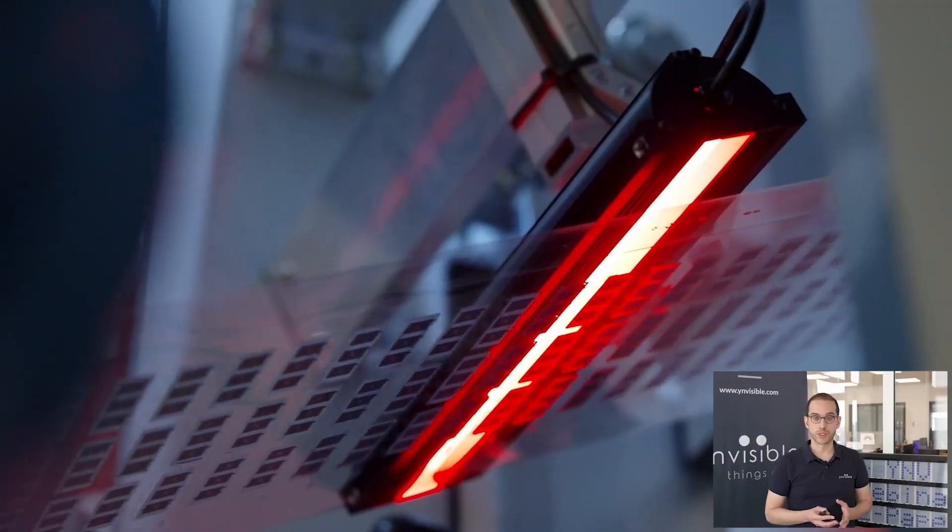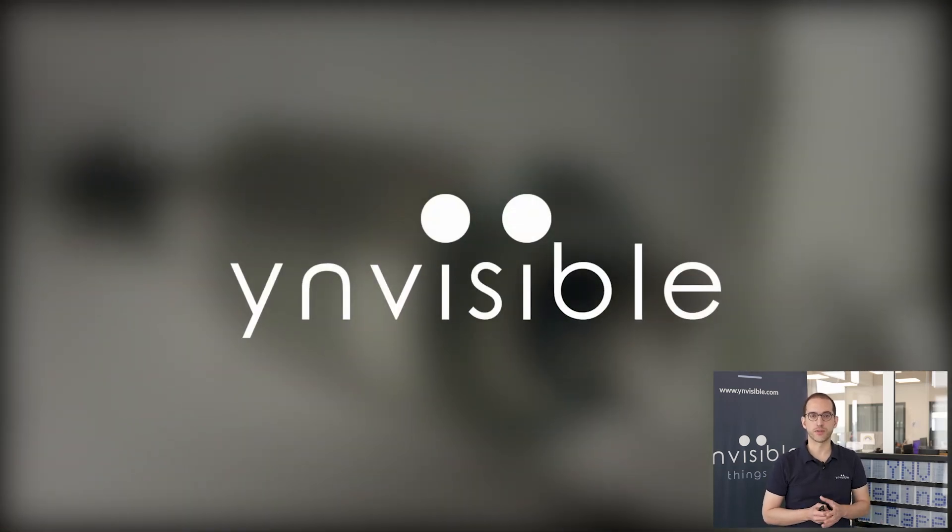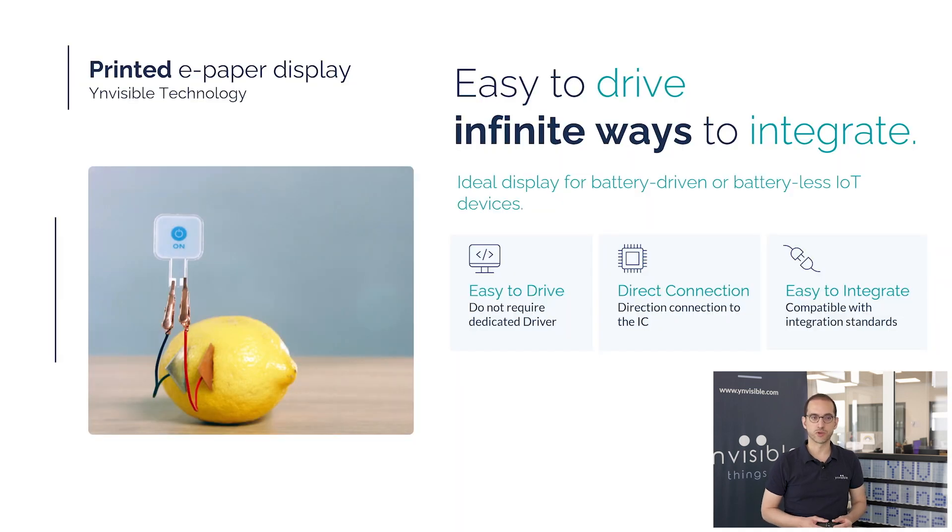Our process merges advanced materials with proven printing techniques to deliver cost-effective, scalable production. To simplify integration for our customers, we offer comprehensive support for driving and embedding the displays. And yes, you can drive and power it with a lemon battery — but beyond that, we provide a range of alternative options to match different product needs. Our displays don't require dedicated drivers, yet for applications that demand enhanced performance or durability, we offer custom driving protocols. They are also fully compatible with standard electronic manufacturing processes, making integration straightforward and flexible.